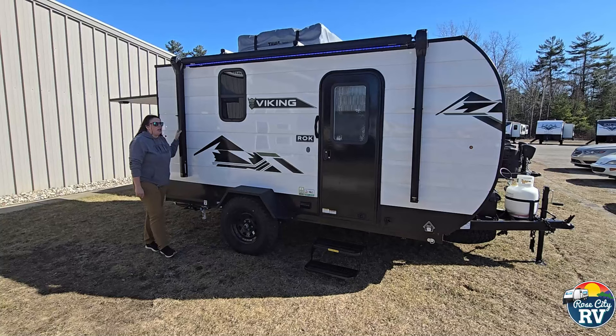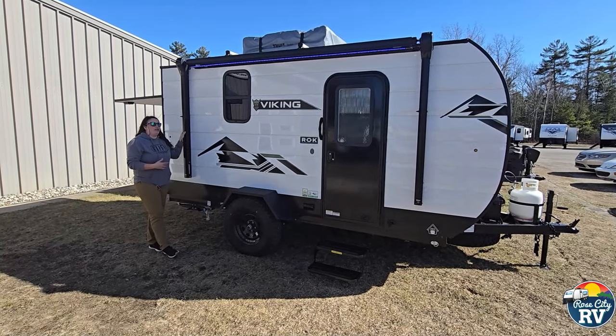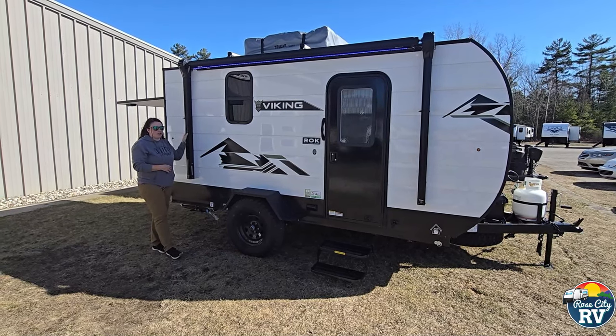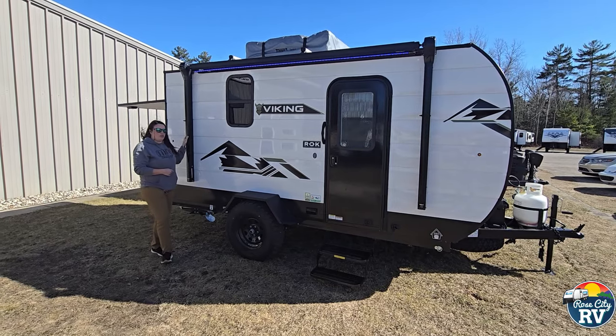We also have this black power awning. Typically with a unit this small, you're not going to get an awning, let alone a power one. And it's full length, so it's really a usable item in comparison to those bag awnings they use on pop-ups.